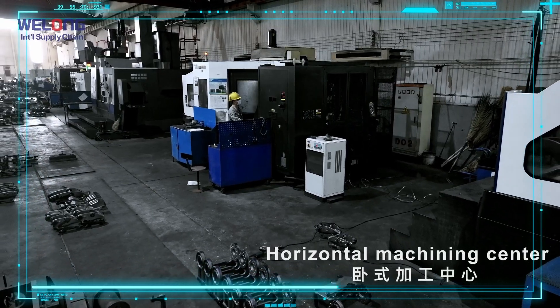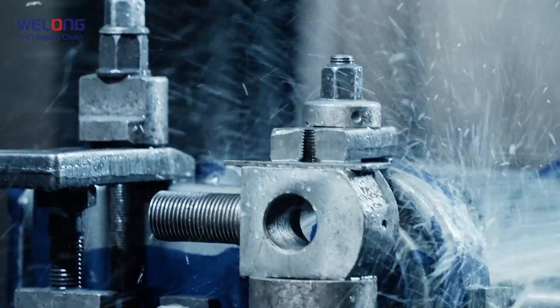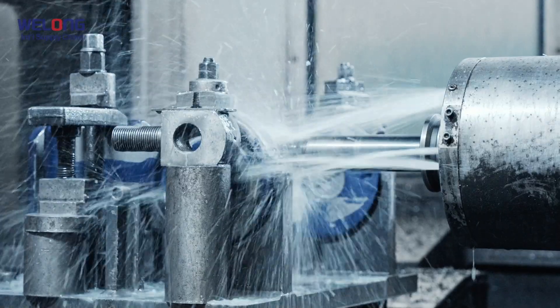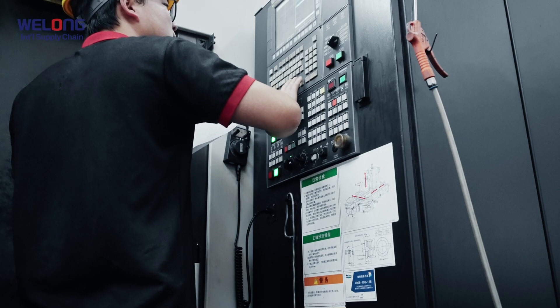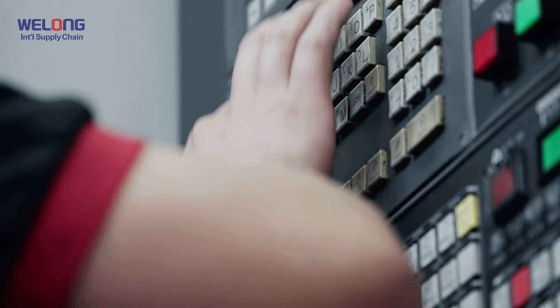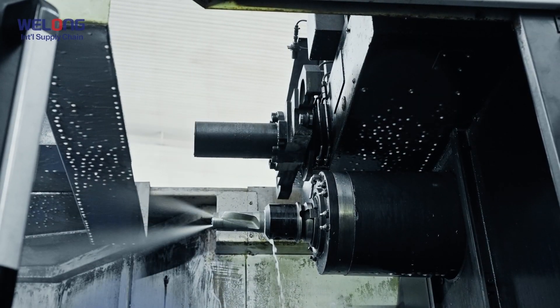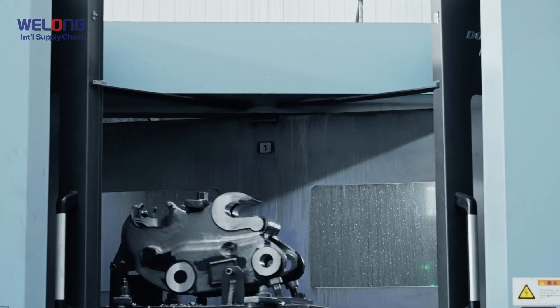Horizontal Machining Center. Technical parameters: Machine Stroke 1250×1000×850, 1250×1000×1000, 1000×800×850, and 2100×1250×1250. Machine Tool Load Bearing 2.2T. Workbench Bearing 1.2T / 1.6T / 3T.